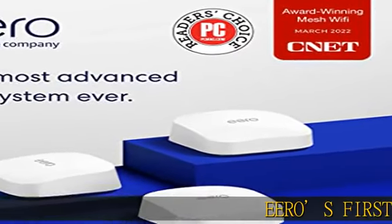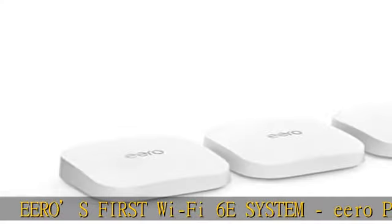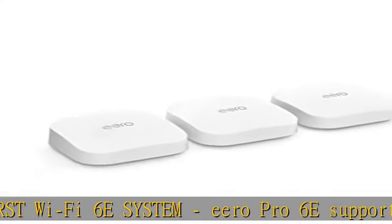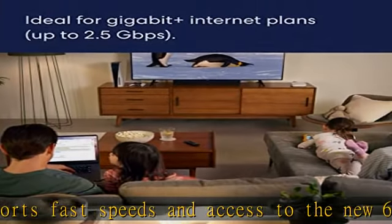Eero's first Wi-Fi 6E system, Eero Pro 6E, supports fast speeds and access to the new 6 GHz band when using Wi-Fi 6E devices, resulting in lower latency across your network, even for non-Wi-Fi 6E devices.